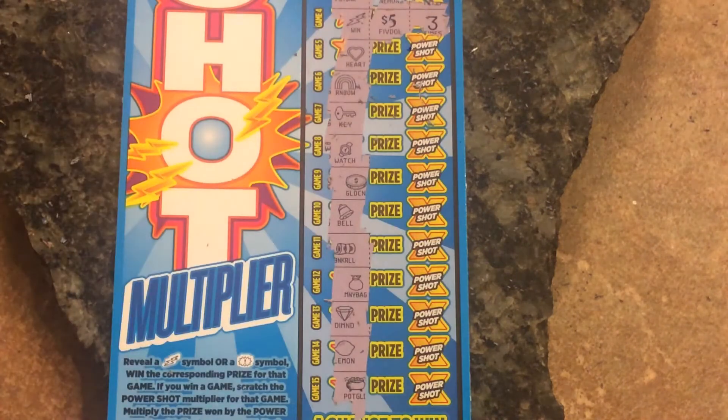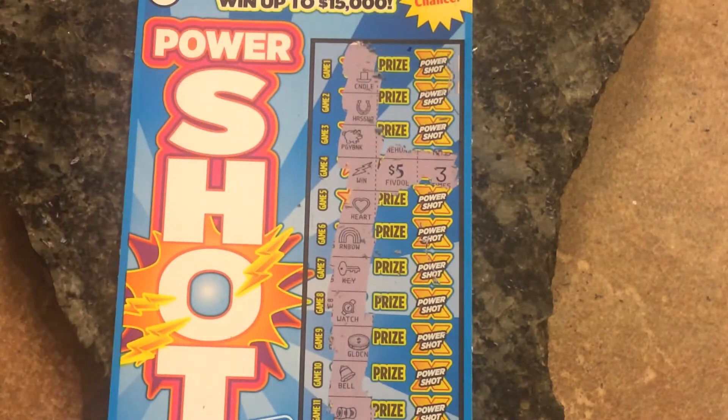But hey, they were fun to scratch. Looks like we just won the one $15 winner. Hopefully you enjoyed the video. Don't forget to like, subscribe, comment, hit the bell notification for future videos. Thanks for watching. Peace.